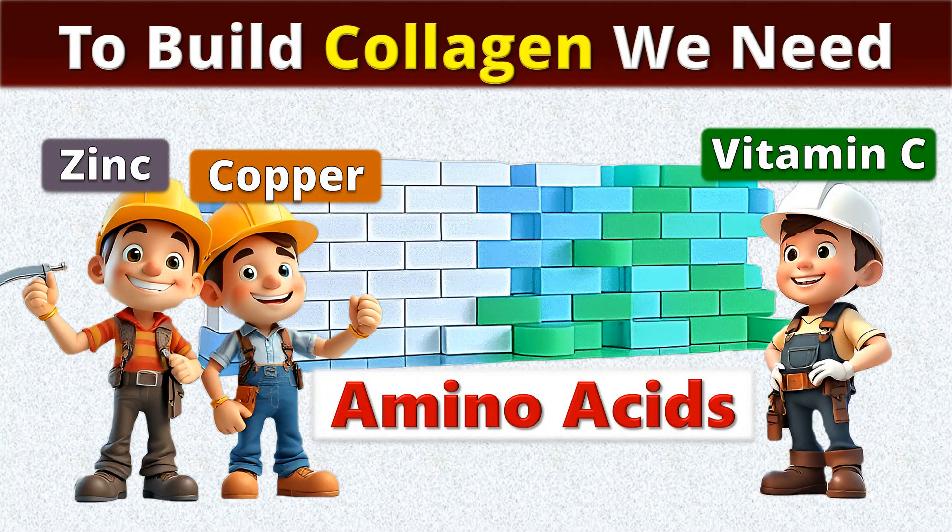We can call them collagen builders: zinc, copper, and vitamin C. Let's start with the building blocks.